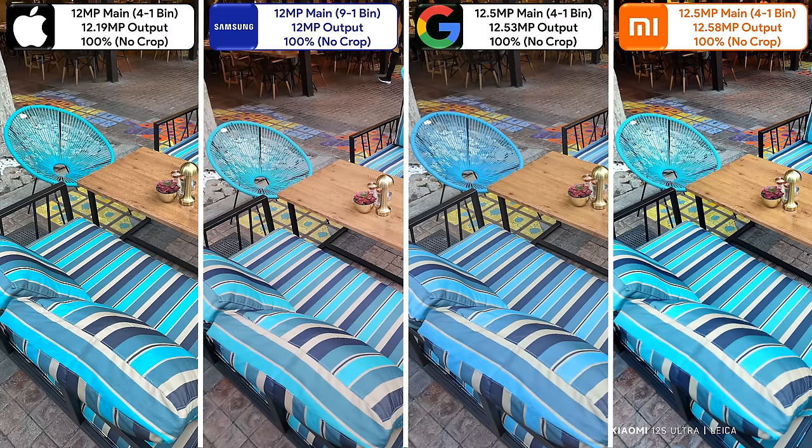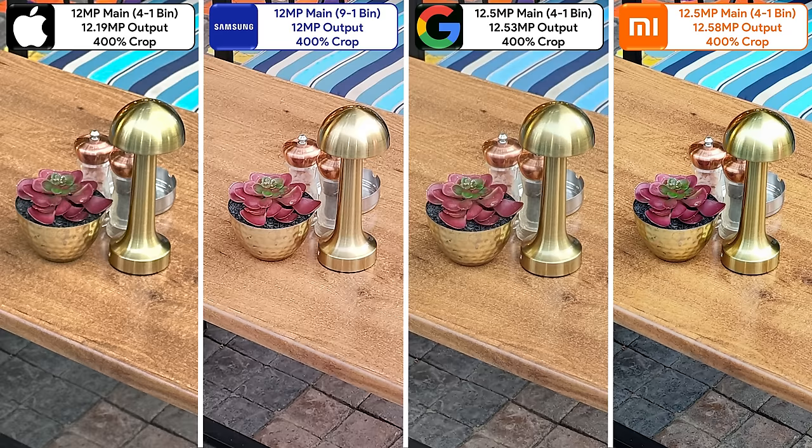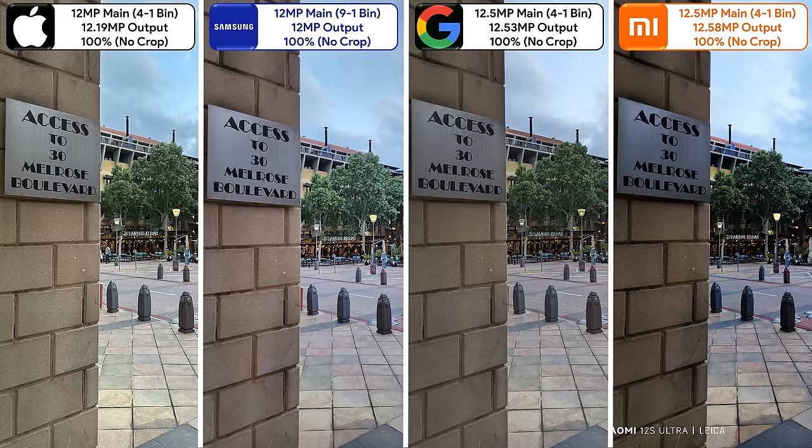Some of you may remember this photo from my recent social media posts and polls, where most voted for option A, which happens to be the iPhone. I agree, since the iPhone does the best job overall considering all elements of this photo. However, when cropped in, I feel the Xiaomi packs in the most detail. In this shot, the Samsung once again has issues with tonal range, the Xiaomi is underexposed, the Pixel is a bit dim, and the iPhone is on point even when the weather is overcast.